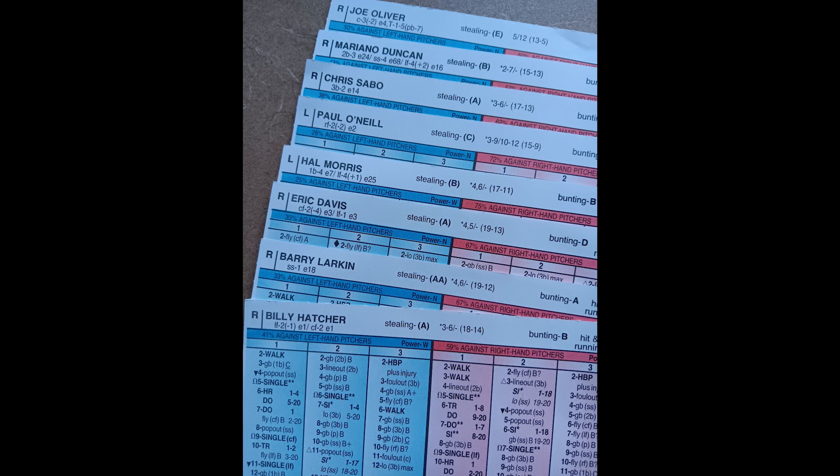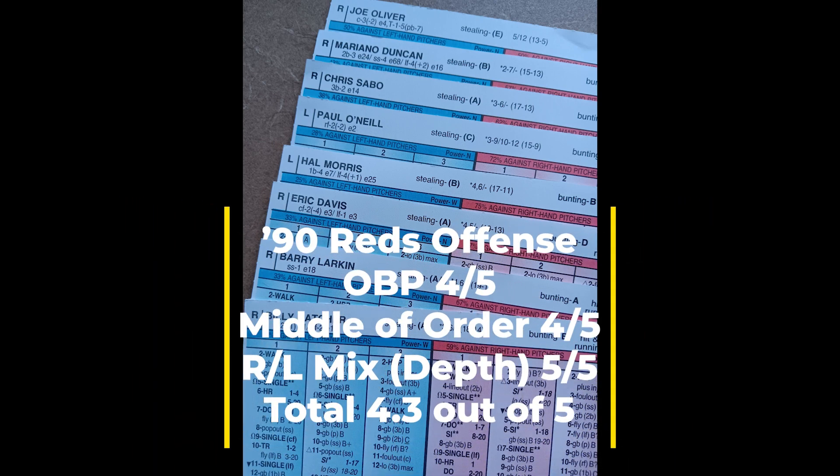I don't play Glenn Braggs in right field — I play Paul O'Neill all the time in right field, usually hitting fifth against right-handed pitching and maybe seventh against left-handed pitching. Really, any combination you choose with this team you're going to look pretty good offensively, because the on-base numbers throughout the lineup are very solid. Some of the numbers for driving runners in — two-asterisk hits or extra-base hits with multiple-base advancement — are a little low from what you want from your three and four hitters.